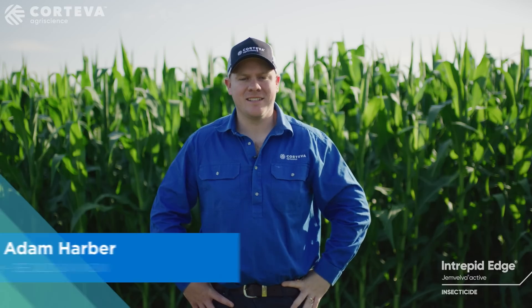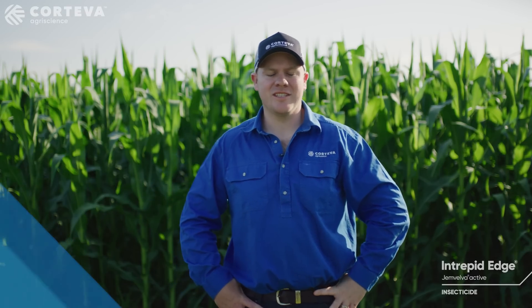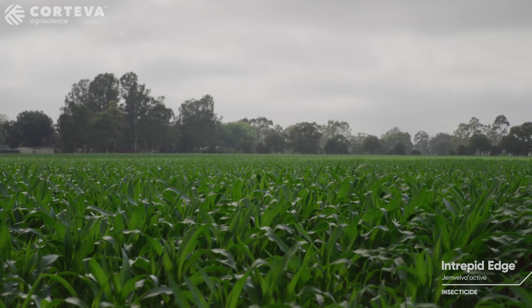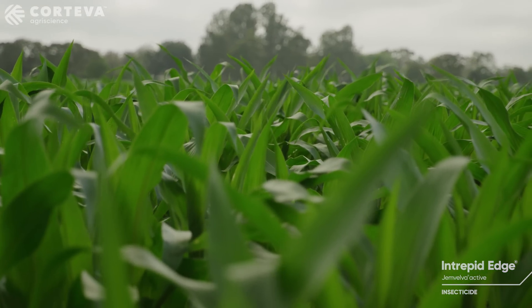Hi, I'm Adam Harbour, Territory Account Manager for Corteva Agri-Science in South East Queensland and Northern New South Wales. Today we're looking at a few tips on how to get the best out of Intrepid Edge in maize for the control of fall armyworm.